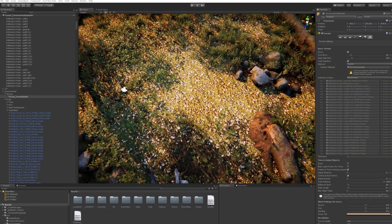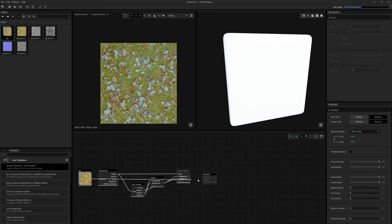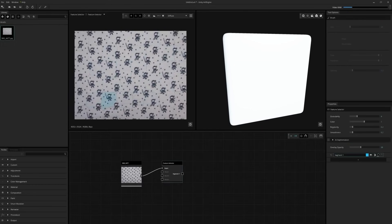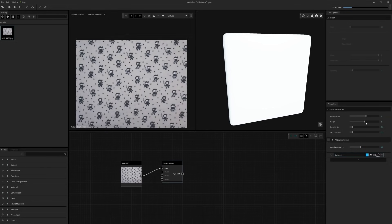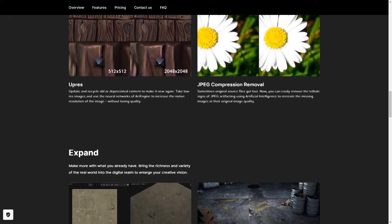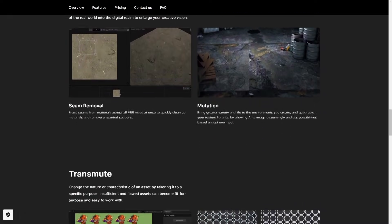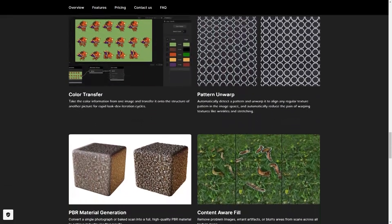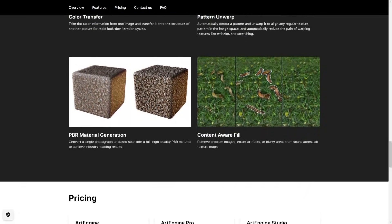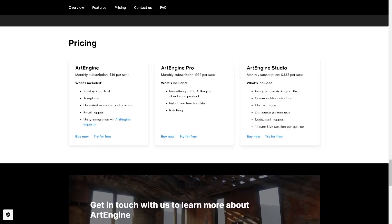ArtEngine 2021.10 also includes an AI-powered masking node called Feature Selector, which allows you to break up an image into partial chunks and choose the ones you want for a project instead of meticulously painting masks by hand. Alongside the release, Unity announced that ArtEngine has become significantly cheaper, with annual licensing dropping from $97 to $19. This reduction was announced beforehand, but is now official.